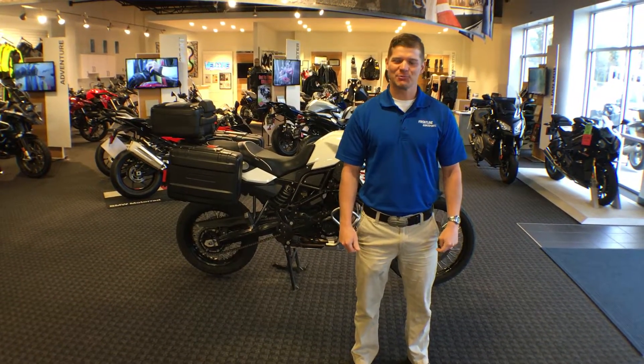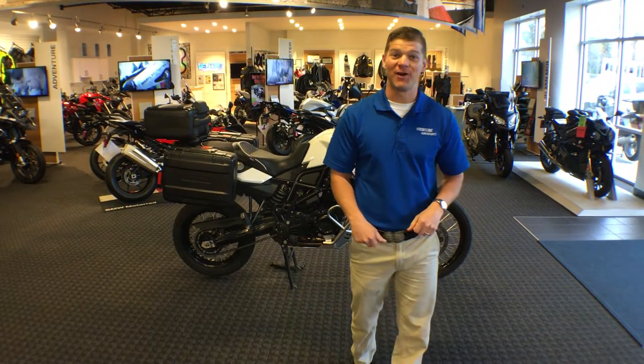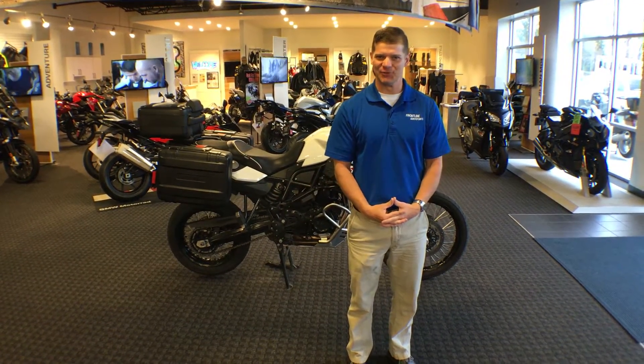Good morning and welcome back to Frontline Eurosports Online. Exciting news for adventure sport riders — BMW finally has another used F800GS in inventory.